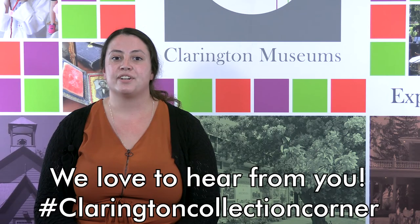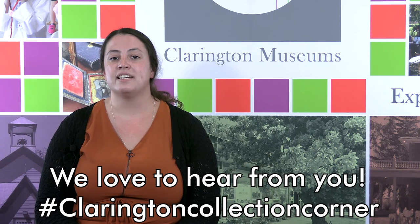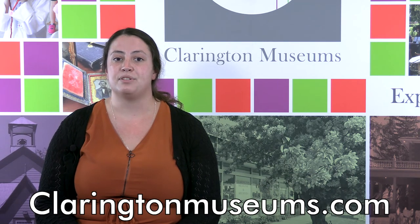Thank you for joining us for Collection Corner. Check out more online exhibits and activities at claringtonmuseums.com.